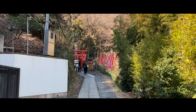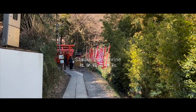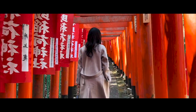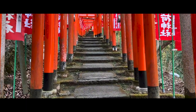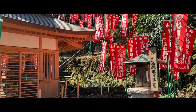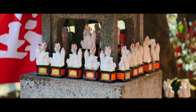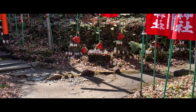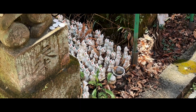Located near Zeniarai Benten, I then visited Sasuke Inari Shrine, a place lined with red torii gates similar to the Fushimi Inari Shrine in Kyoto, and also the site of the hidden village of Kamakura. Legend has it that Minamoto Yoritomo, the first shogun of Kamakura, dreamt of an inari — a white fox — who advised him on the timing to battle his enemies. When Yoritomo succeeded and became shogun, Sasuke Inari Shrine was built out of gratitude to honor this messenger.